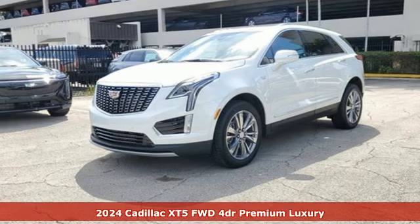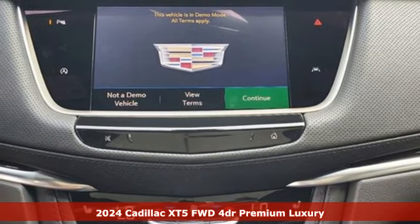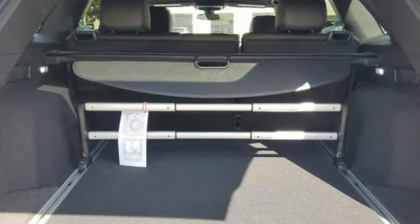Here's a new 2024 Cadillac XT5. Designed with your agenda in mind, this XT5 helps you get ahead while pampering you like it's your day off. And with features like these, every drive is a pleasure.